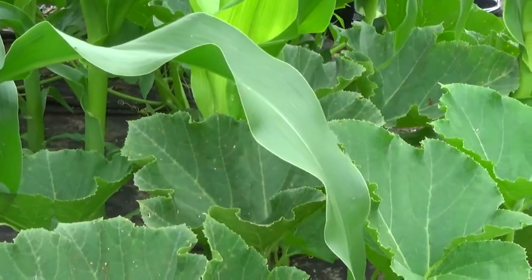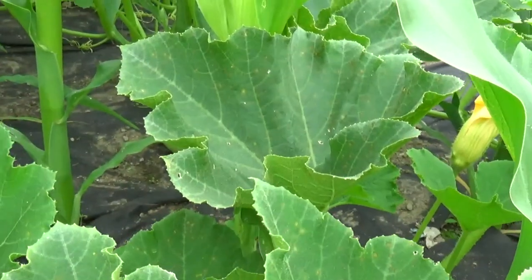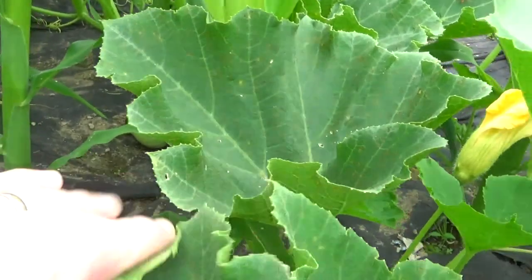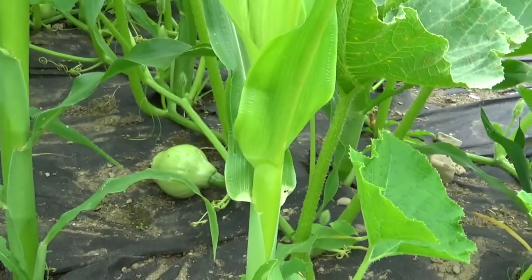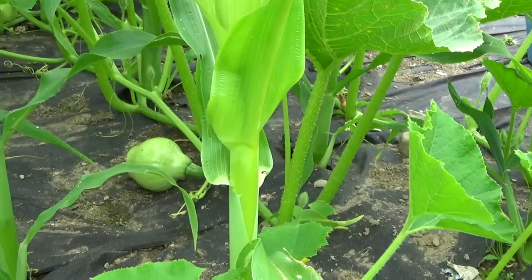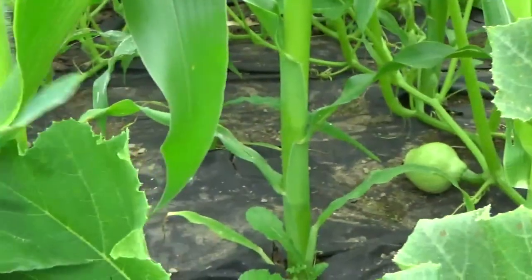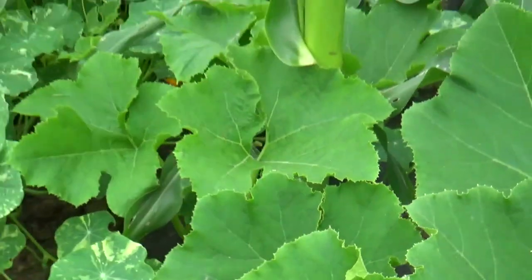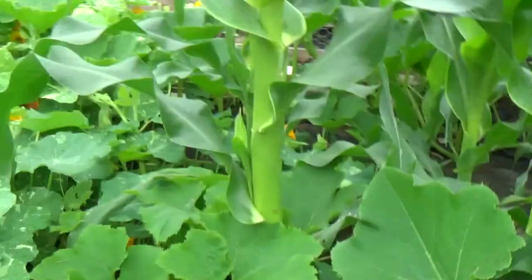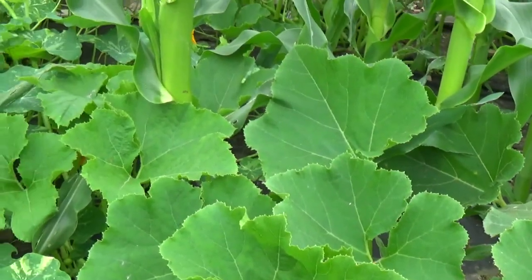The squash that did survive the earlier slug attack are doing quite well — the Crown Prince variety. I'm not sure if you can see through the jungle but that looks like a squash growing quite nicely in there. I'm frightened of treading on them. I'm not sure whether we should trim back the nasturtiums so they don't overcrowd the squash.